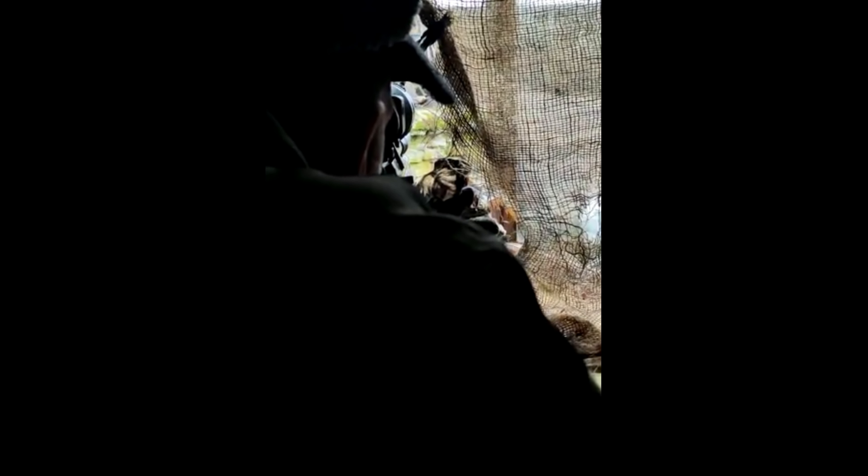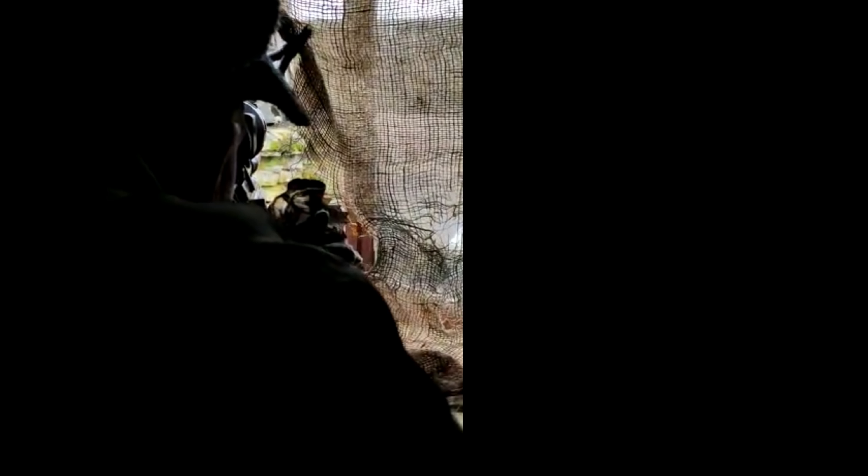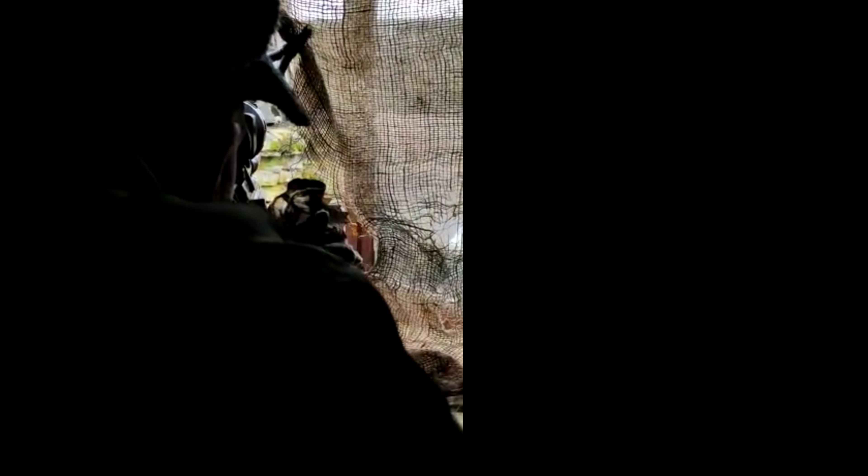Matt's gracefully allowed me some more time behind the trigger. I'm lining up again — there are a few pheasants around the feeder. Just wait a moment... heads up... line up.